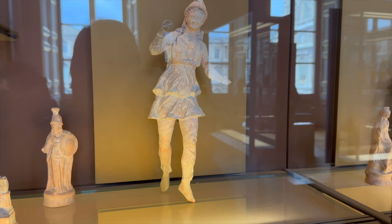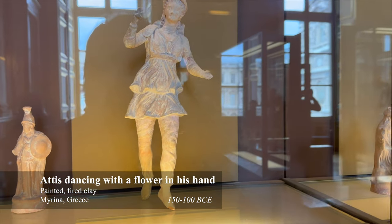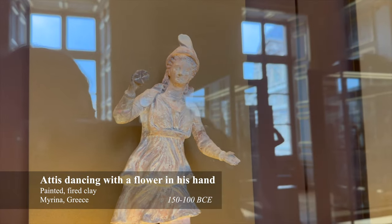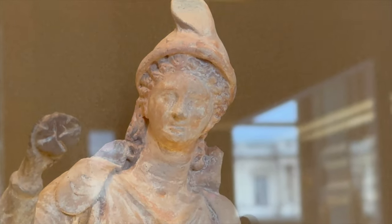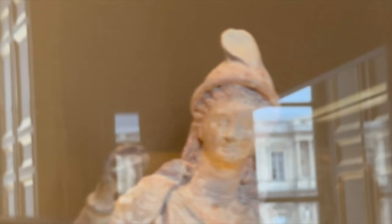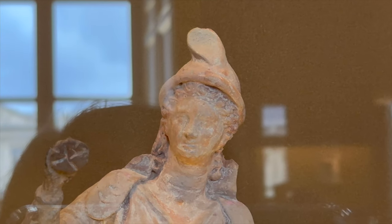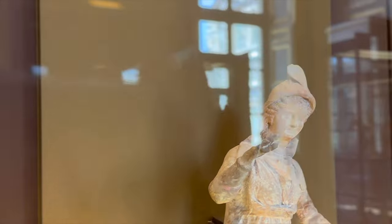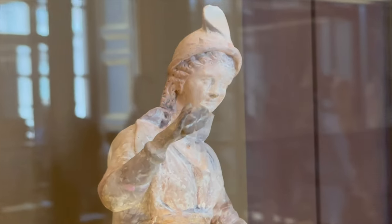Paris, Aeneas, and Ganymede are pretty consistently portrayed wearing one. This is Attis dancing with a flower in his hand. You can see Attis is wearing a Phrygian cap — also check out the long tails on his cap. It's pretty awesome.